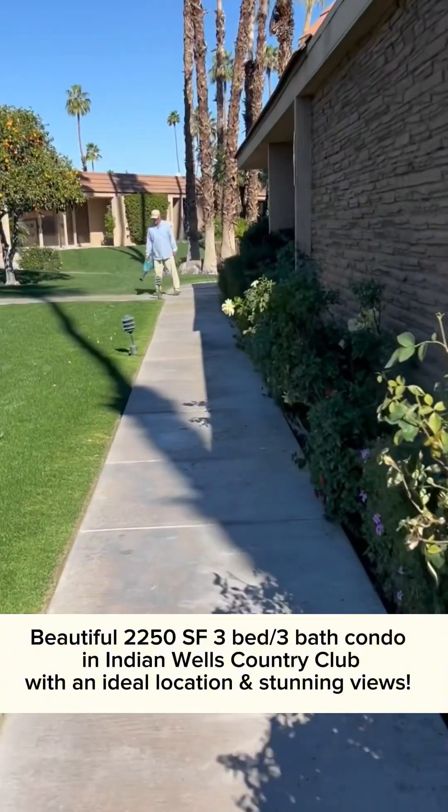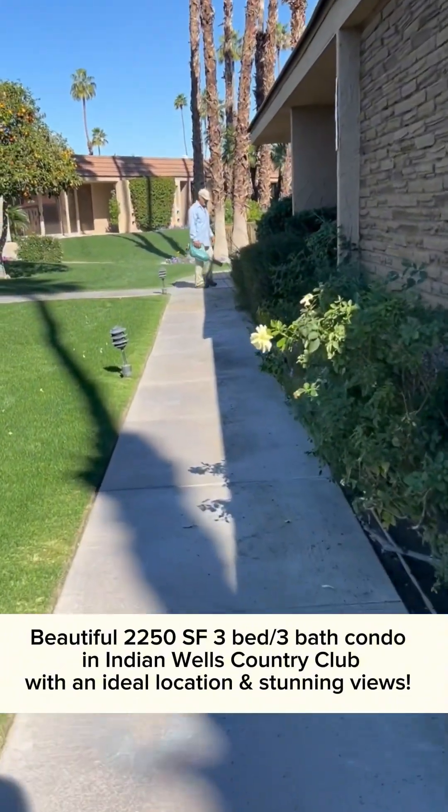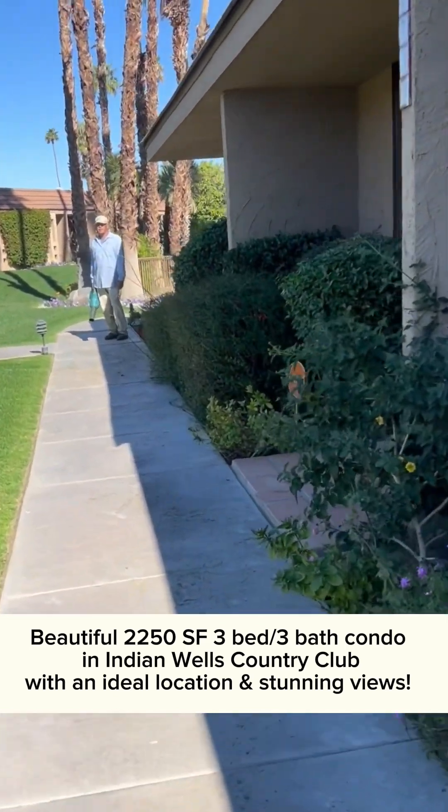It sits in an ideal location within the community and has stunning views. Let's take a look.